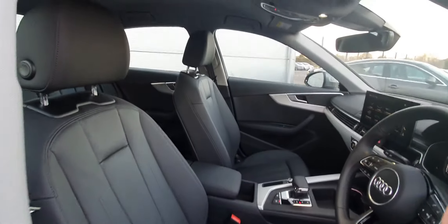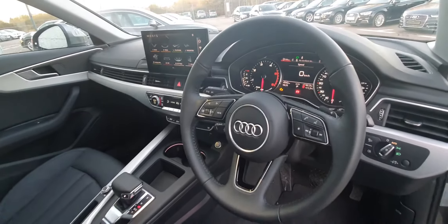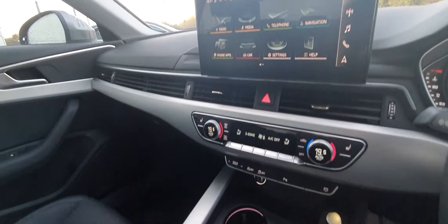Inside the front of the car, these stunning leather seats are fully heated. There's a multi-functioning leather steering wheel with automatic lights and wipers. The new touchscreen is compatible with Android Auto and Apple CarPlay.